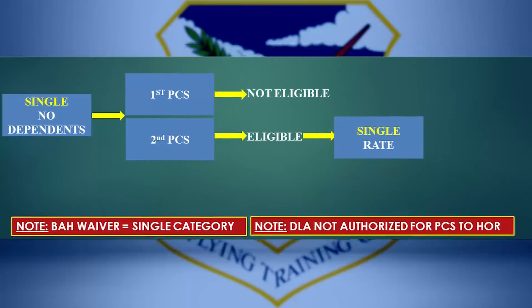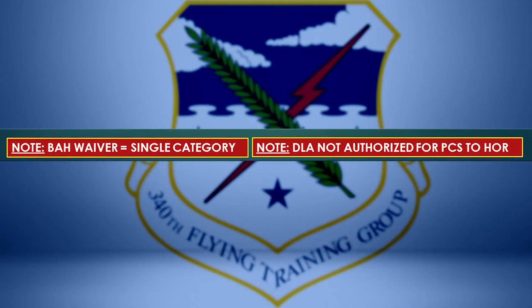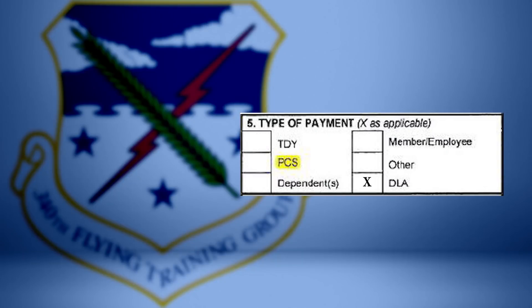Also, DLA is not authorized for any student who is PCSing back to their home of record. You may need to meet additional JTR requirements to get DLA. Place an X in the DLA box if you are eligible, and an X in the dependent box if applicable.